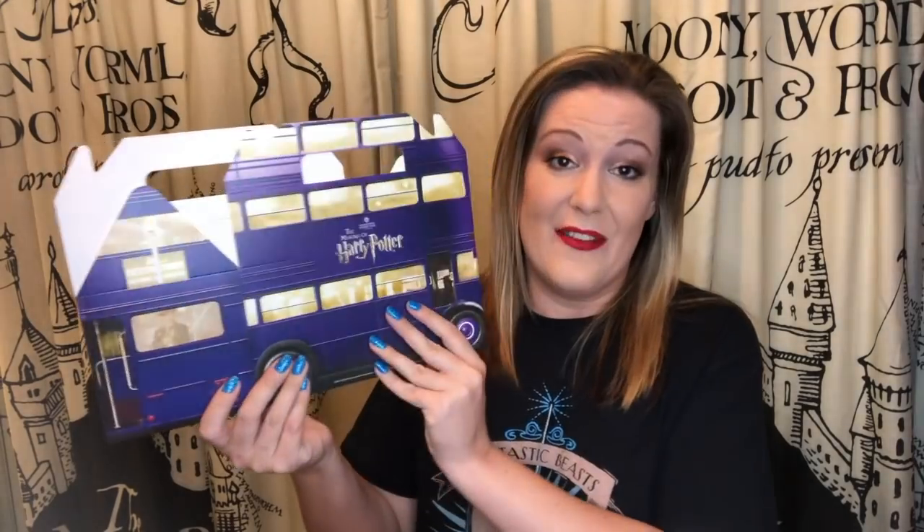This trunk isn't as big as the last one. We have a Night Bus lunchbox from the Warner Brothers Studio Tour in Watford, London — these are still available. They sell them for £1 if you just want the individual piece, so I had to have one.